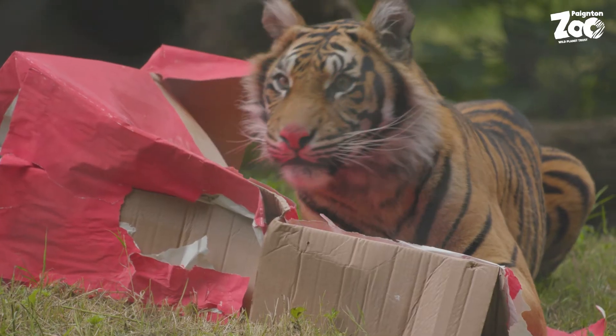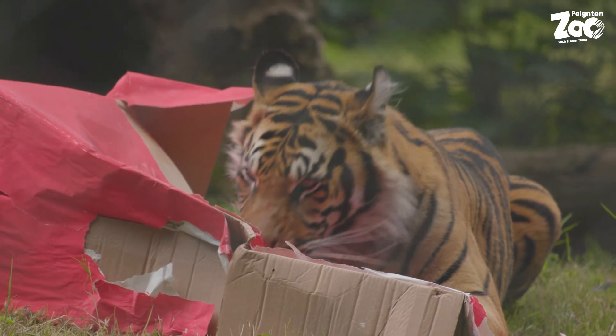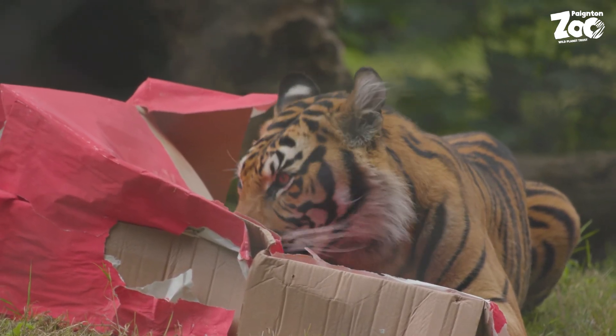The familiar stripes help to break up a tiger's outline. They may stand out against the green grass of Devon, but the stripes help a tiger to disappear in the dim dappled light of the scrub and the forest where they live. The colour that seems so burning bright to us is less obvious to the prey that they hunt, such as deer, many of which are colour blind to that part of the spectrum.